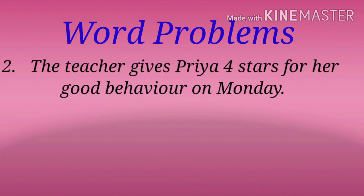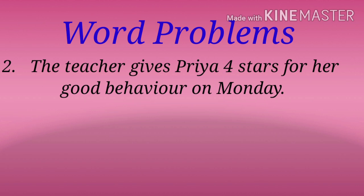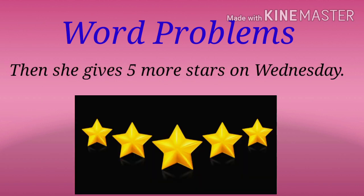Question number two. The teacher gives Priya four stars for her good behavior on Monday. Then she gives five more stars on Wednesday.